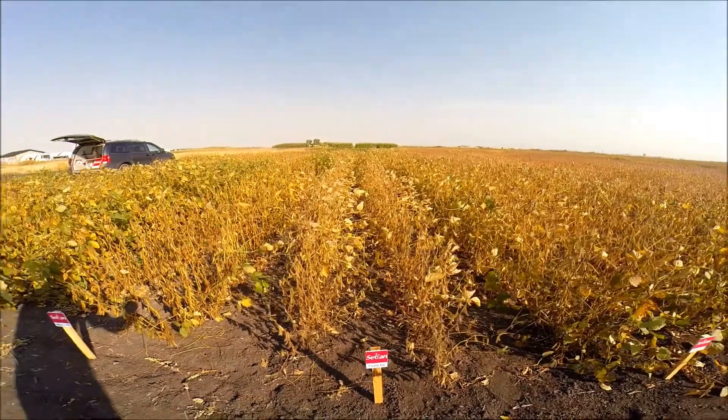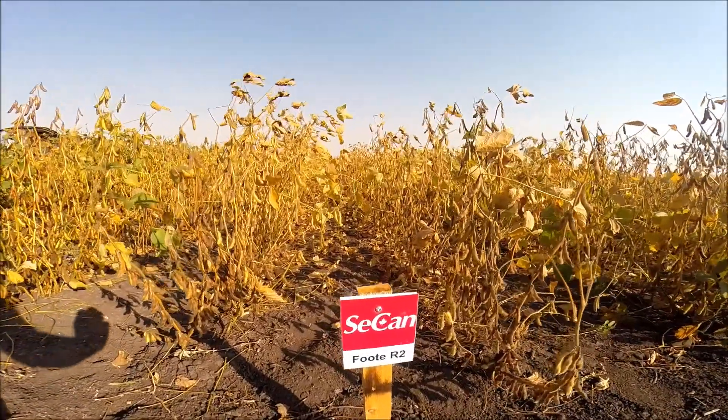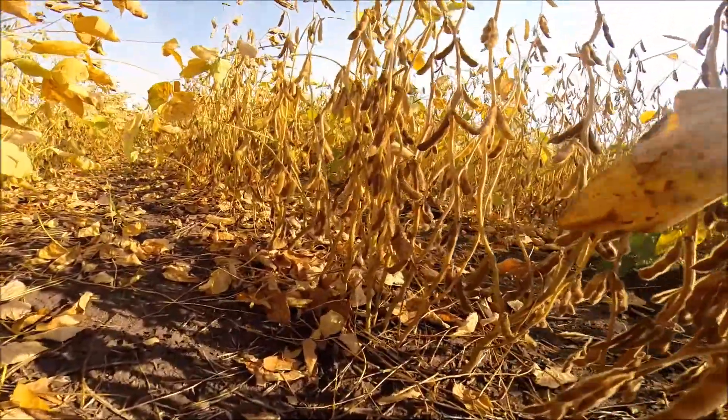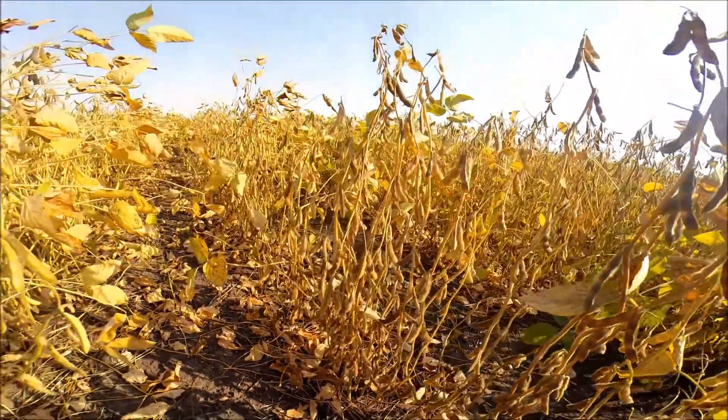Next is a new product for us called Foote R2 — we're just learning about this one. So far it's looking like a medium height, medium bushiness kind of plant. It has the 1C gene for Phytophthora.